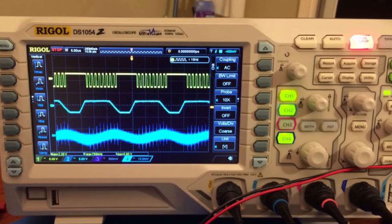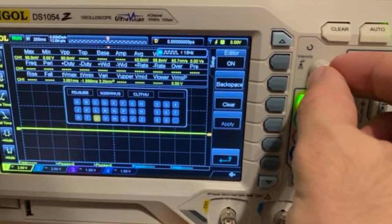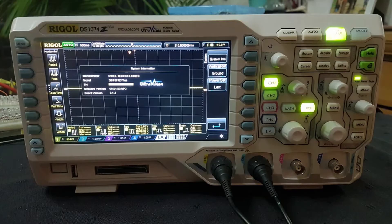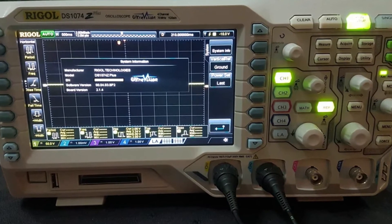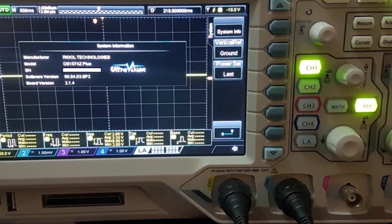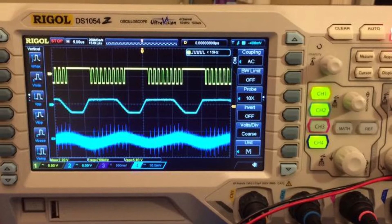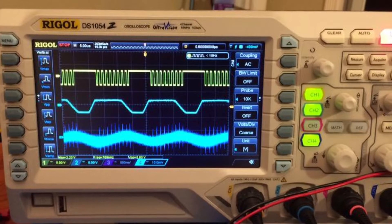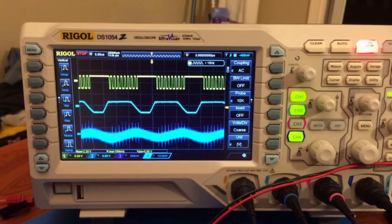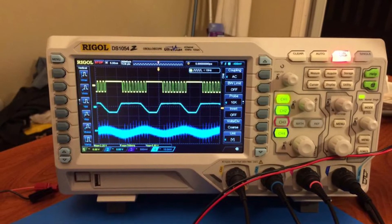Our first pick is the Rigol DS1054Z digital oscilloscope. It features a major advantage over the analog option, operating over four channels instead of two to give you a more detailed and precise result. With a total bandwidth capacity of 50 megahertz, it allows a waveform capture rate of up to 3,000 frames per second, which is quite high for a device in this price range. It comes with a real-time record and replay feature via a free software bundle. Its Ultra Vision technology has a default memory depth of 12 Mpts, upgradable to 24 Mpts. The Rigol DS1054Z also comes with a three-year warranty period.